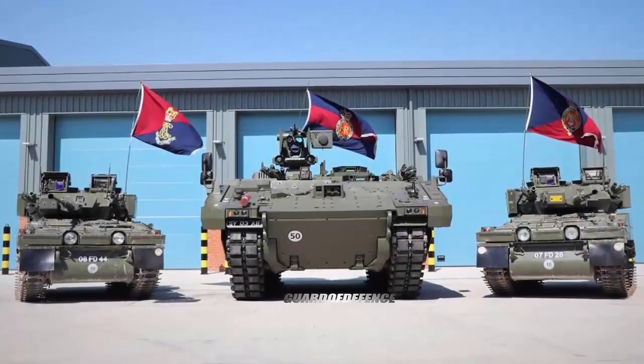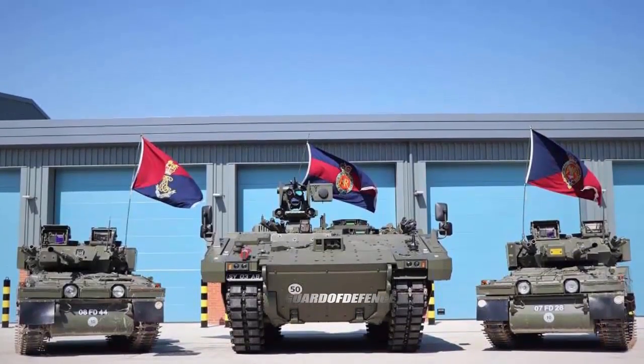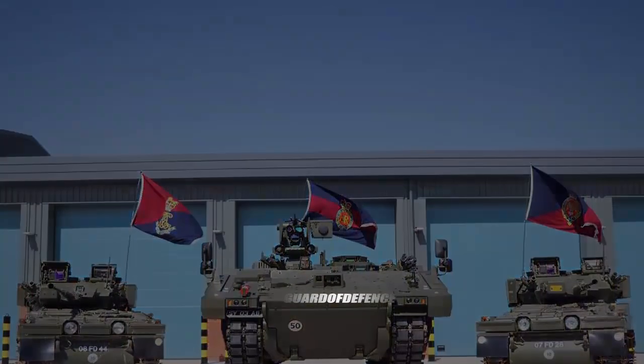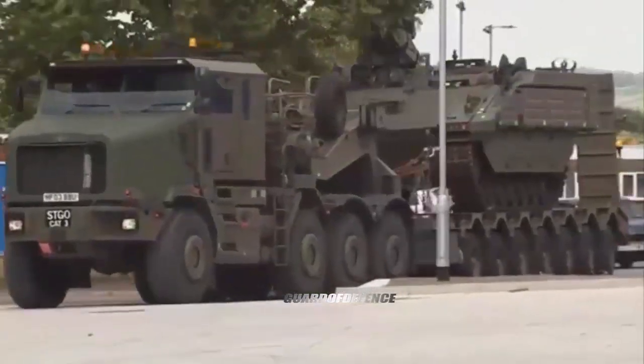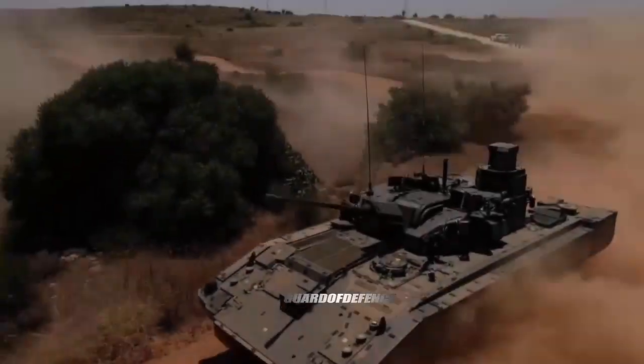According to a picture released on the Twitter account of Household Cavalry on September 25th 2020, the Household Cavalry Regiment of the British Army took delivery of the first Aries, the armored personnel carrier variant in the Ajax tracked armored family, to replace the old Scimitar CVR(T) tracked reconnaissance armored vehicle.